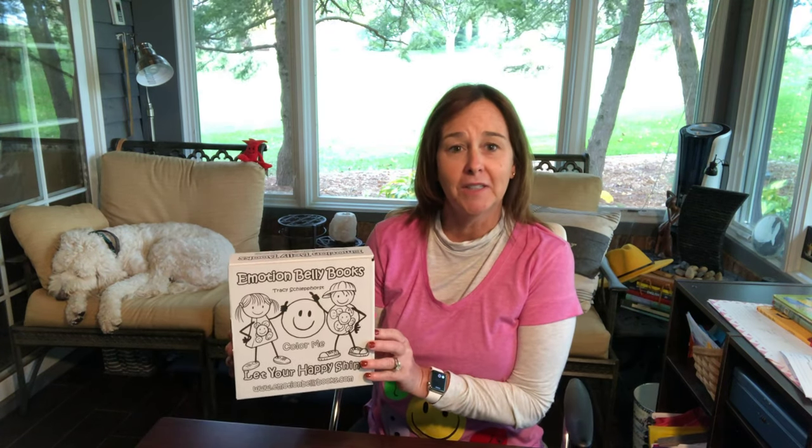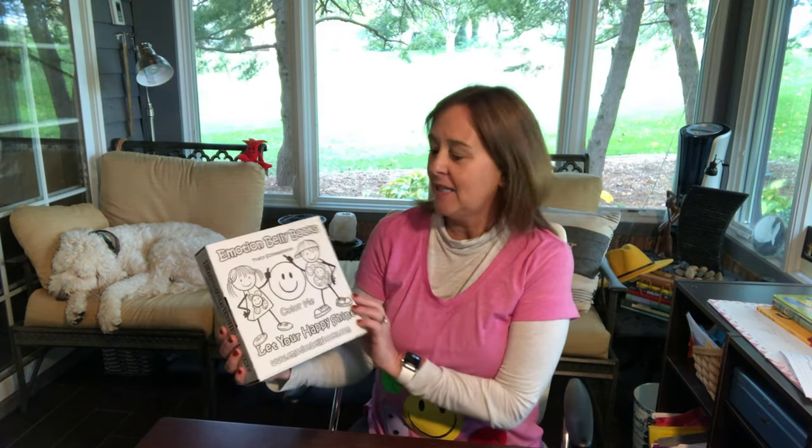Hello friends! My name is Tracy Schlepphorst and I am the author of Emotion Belly Books. Some of you may have seen these characters and these books around town because I live right here in Quincy, Illinois, as I know most of you do.